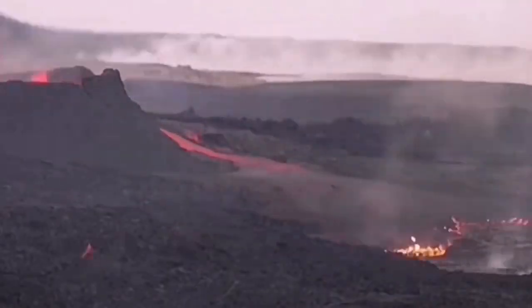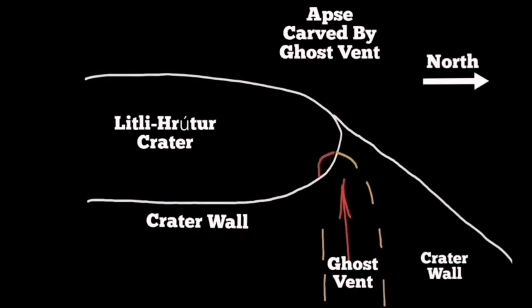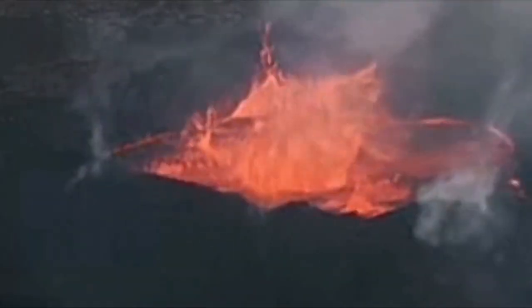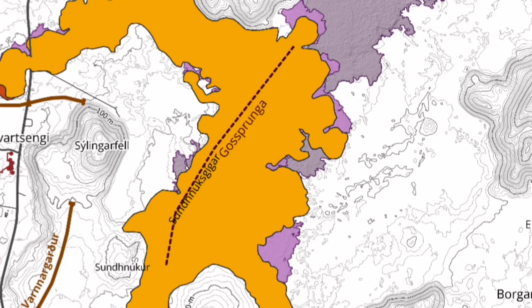Again, formation of caves — like what we see in the Litli Hrútur volcano — and similar things like that here. This is a clear example: in Litli Hrútur we have the cave. This is the shape of the cave.